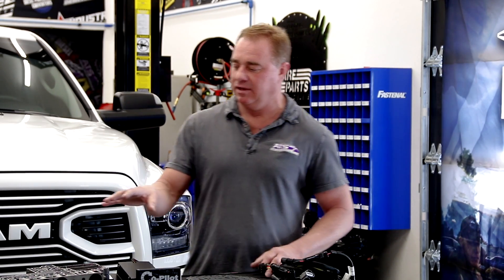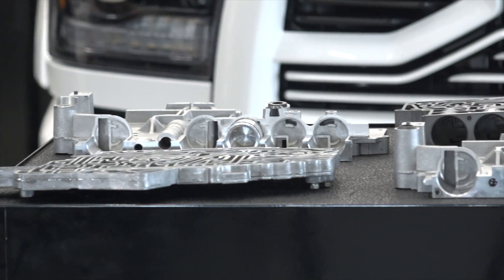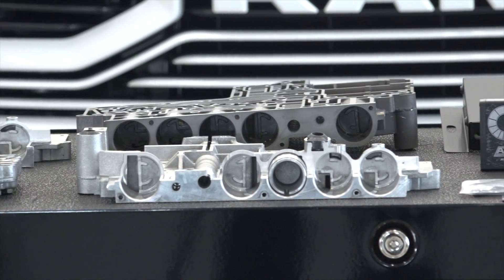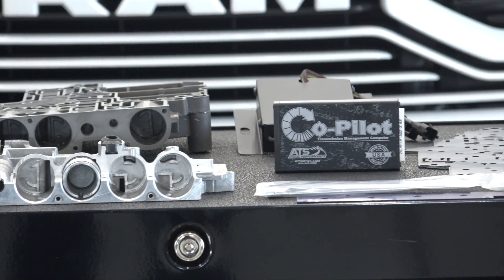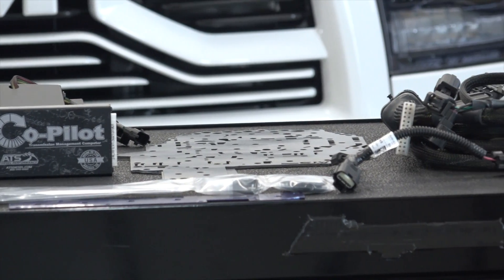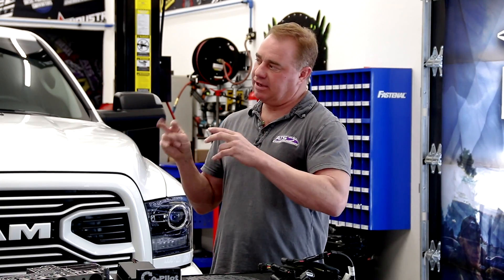What we have laid out here is some valve body components, which is the brain of the transmission. You drop the pan and then you have the valve body — it literally is the brain and the nervous system. It distributes and tells everything what to do, what clutches to apply. The 68 RFE is a clutch-to-clutch transmission, which means you always have two clutch packs applied out of the five, basically four gear sets or clutch packs that are in there. You always have any two applied.